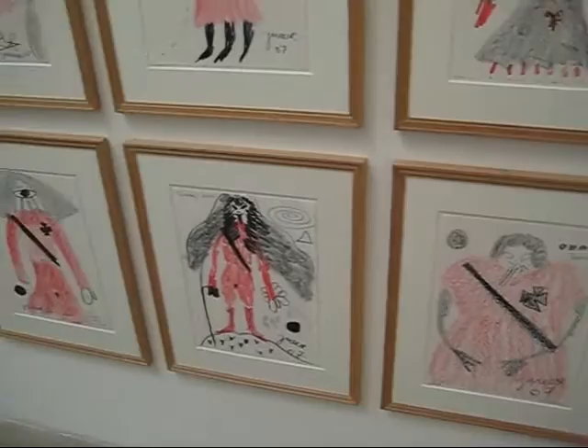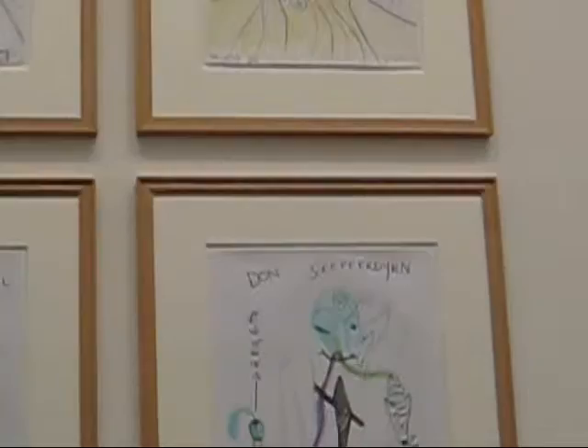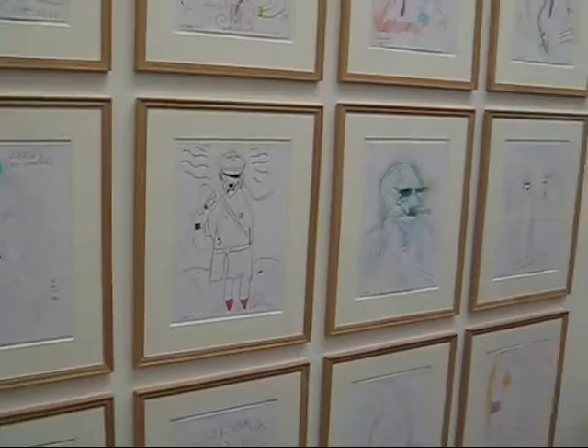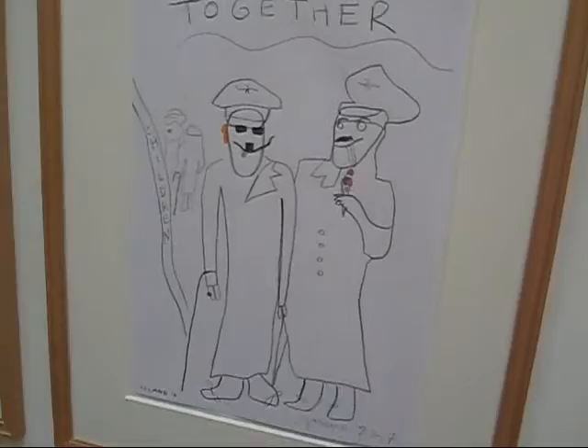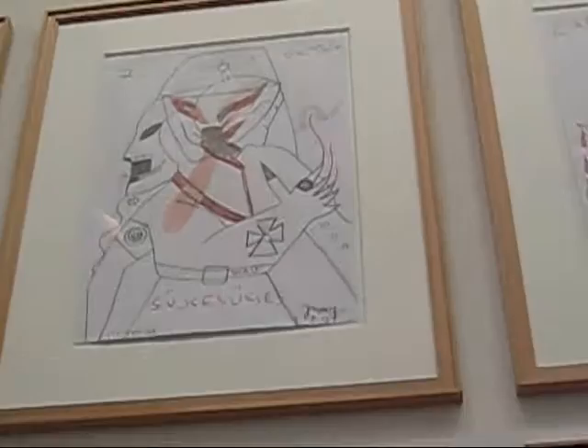These are all about 17 by 12 inches, and I think they're all red and black. This group of drawings is a little more varied, and we've got different media — graphite, Cren ink on paper. Here we see more of the German military imagery. A lot of the characters have got the little Hitler patch mustache.